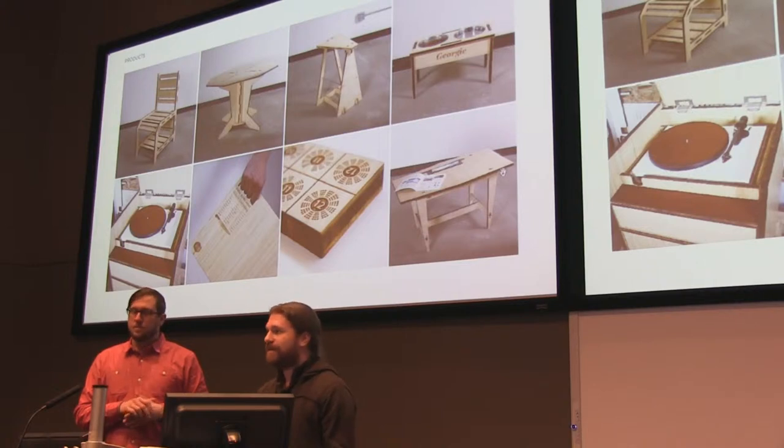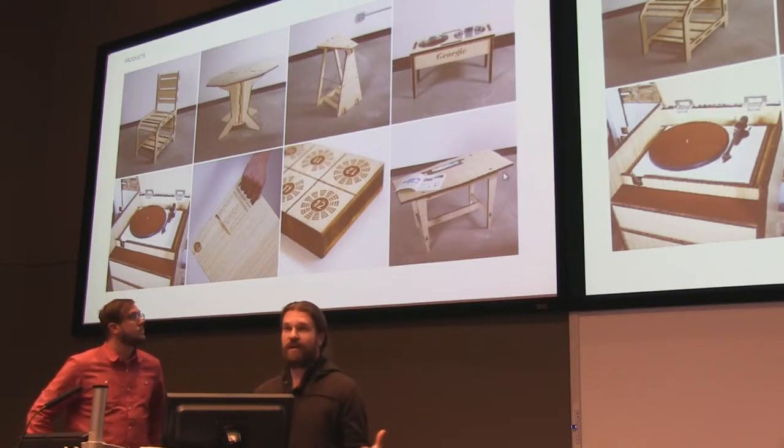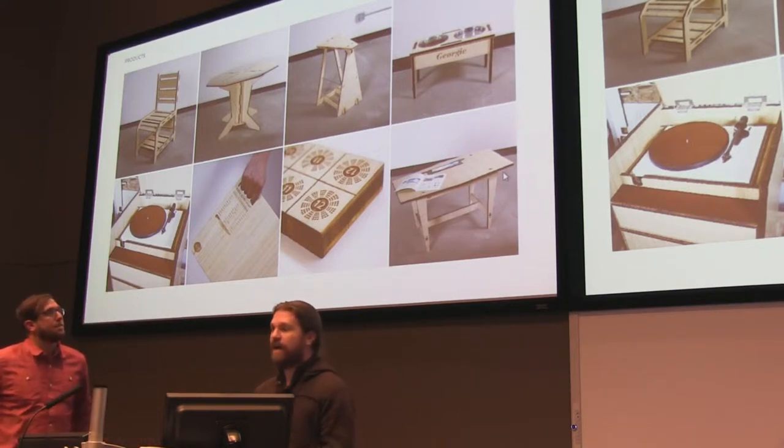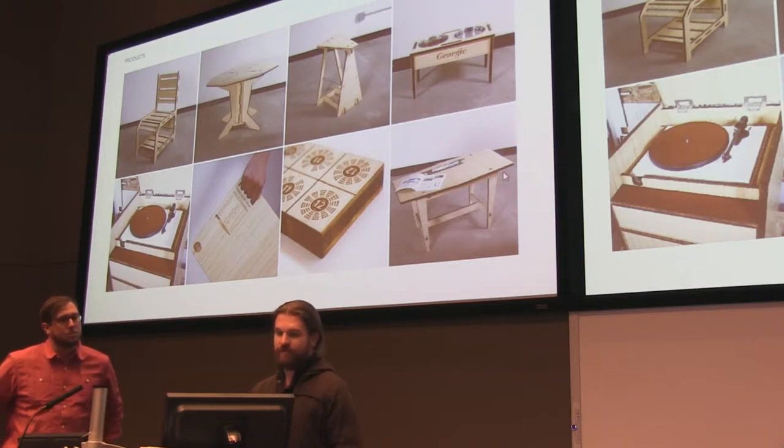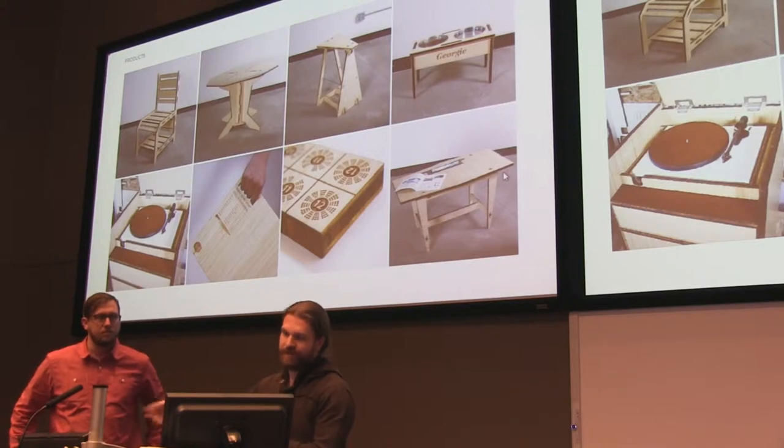In addition to our client services and creative services, we've also designed a line of products that we design and manufacture right in-house. With no inventory, we make everything on demand, and that's what our laser cutter enables us to do. We just create one file for each product, and when we get an order, we print it, cut it, finish it, and send it out.